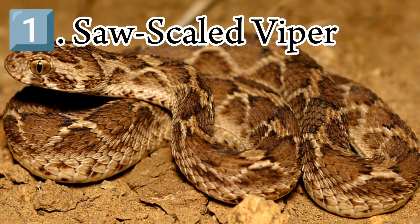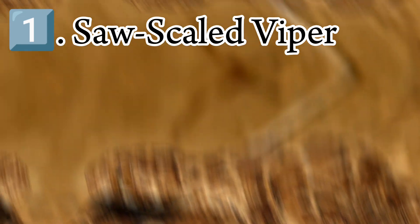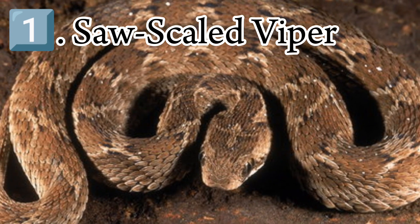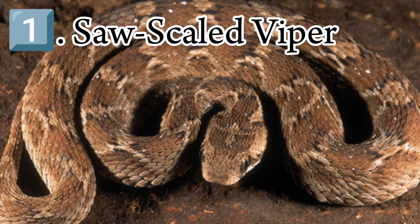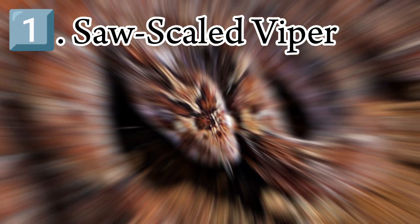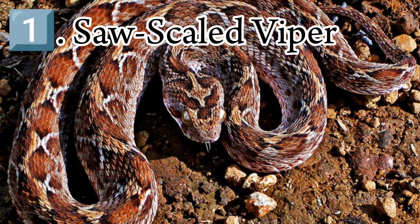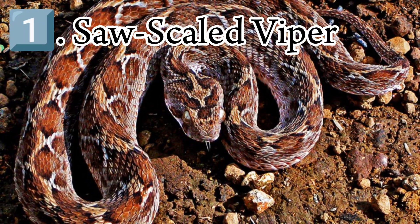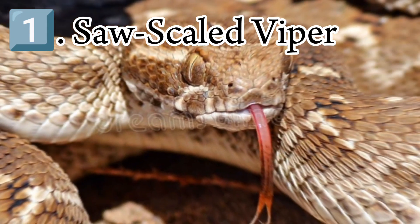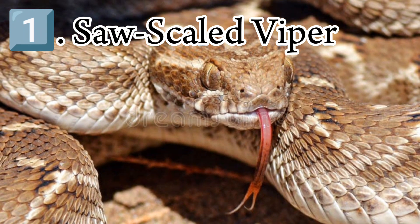Echis, with common names saw-scaled vipers and carpet vipers, is a genus of vipers found in the dry regions of Africa, the Middle East, India, Sri Lanka, and Pakistan. They have a characteristic threat display, rubbing sections of their body together to produce a sizzling warning sound. The name Echis is the Latin transliteration of the Greek word for viper. Like all vipers, they are venomous, and they include some of the species responsible for causing the most snakebite cases and deaths in the world.